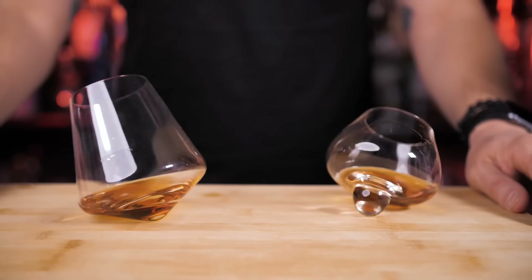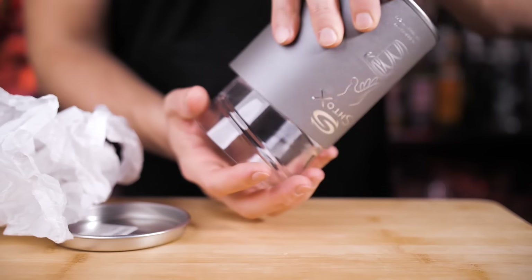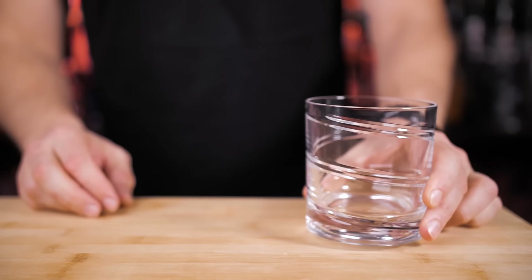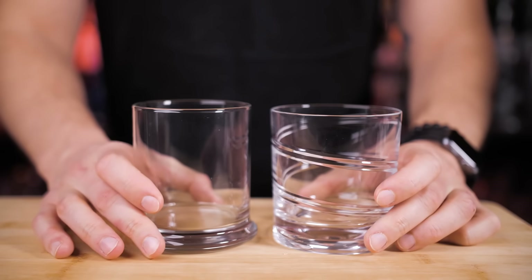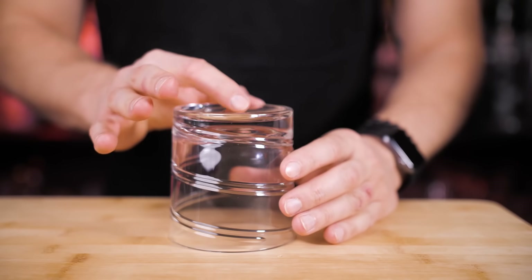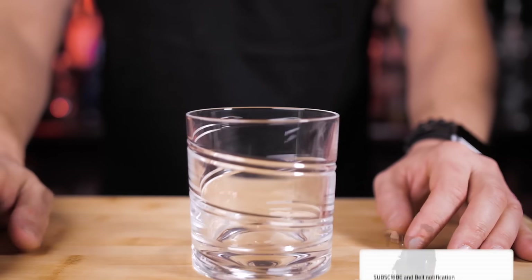If you prefer drinking whiskey neat or with a splash of water, these rotating glasses are a great choice. Next is my favorite glass from today's list — designed in Germany, the Styx rotating glass. It's hard to believe it looks just like a regular double rocks glass with a flat bottom, yet it is meticulously designed to both stand flat and spin. The high-precision grinding allows it to spin smoothly without swaying side to side.